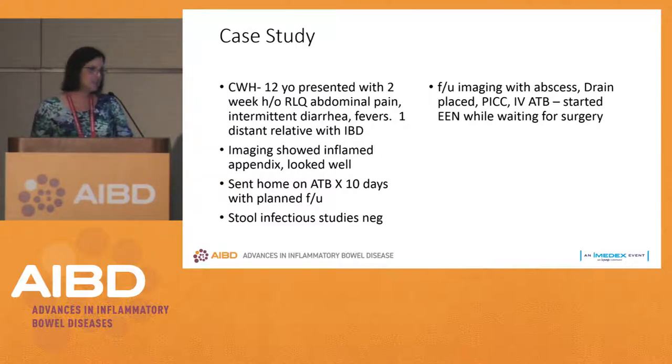When he came for follow-up, imaging showed he had an abscess — progressive, pretty serious disease. A drain was placed, a PICC line was put in, and IV antibiotics were started. We knew this patient needed an ileocecal resection, but what were we going to do? He was newly diagnosed, on no therapy, and his symptoms were getting worse.